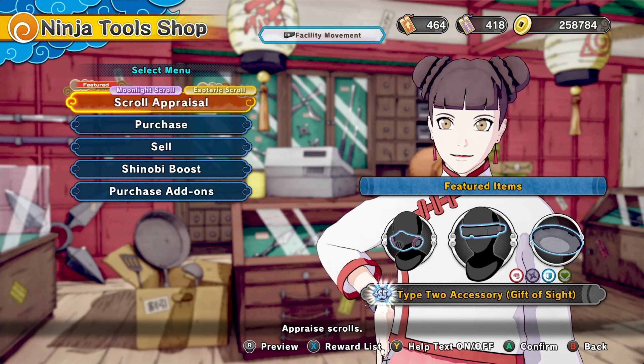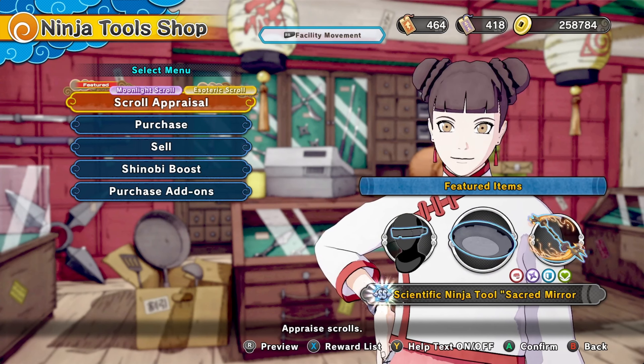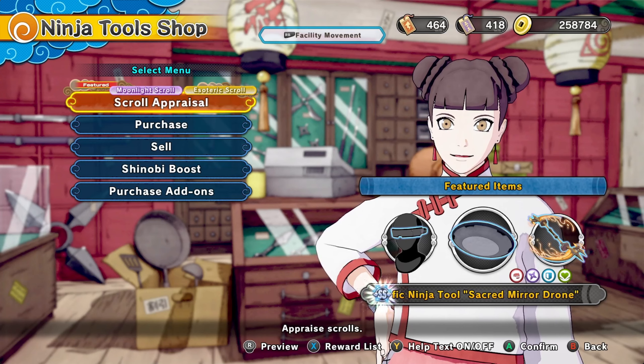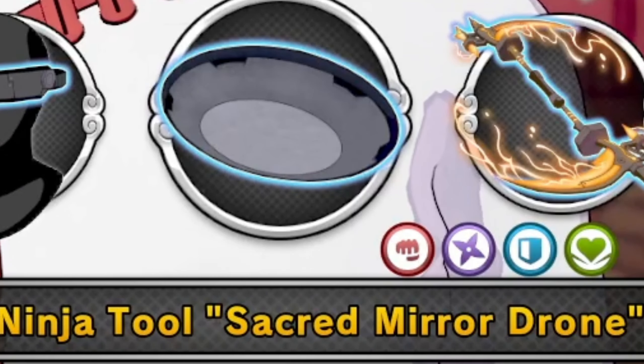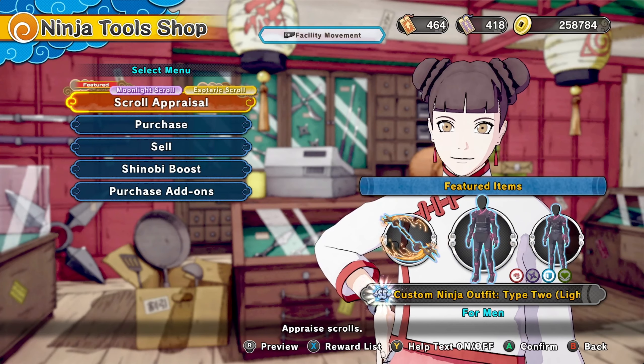We also have the Gojo guard glasses thing. And finally, we have the scared mirror scientific ninja tool that is on every single class — the scared mirror drone. I heard this could kind of track your enemy and stuff like that if you throw it up in the air. So that's pretty cool.